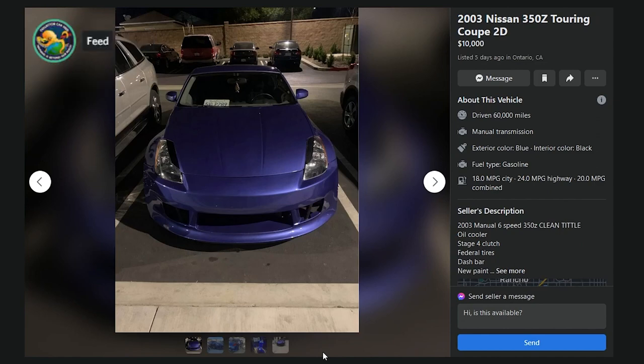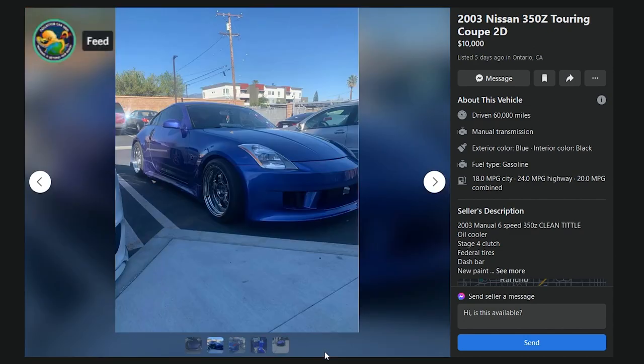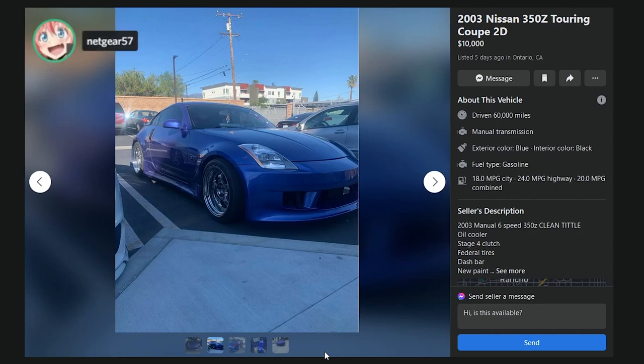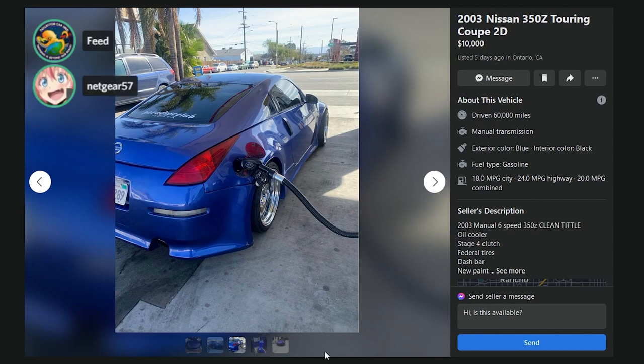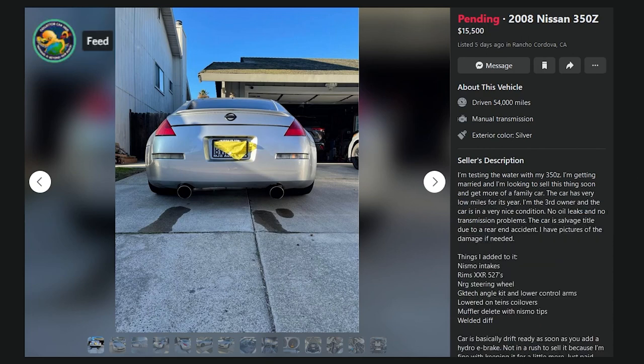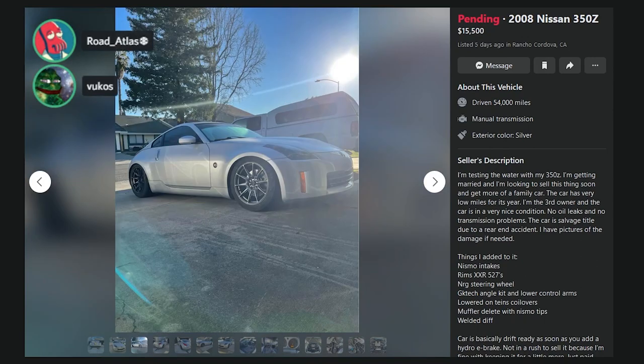Here's an 03 Coupe, $10,000, five days ago, Ontario, Canada — keep in mind, Canadian money. 60,000 miles, clean title, dash bar, new paint, light-up drift knob. The owner touching it ruined it. I hate the bumper, the eyelids, the wheels. The fact that it's in Canada drags it down too — F. 15,500 and pending, 54,000 miles. I'm getting married and looking to sell, looking to get more of a family car. The car has very low miles, I'm the third owner, in very nice condition, no leaks, no transmission problems — the car is a salvage title due to a rear end accident. Damn, he almost had me. We didn't see a single good 350 in all of that.